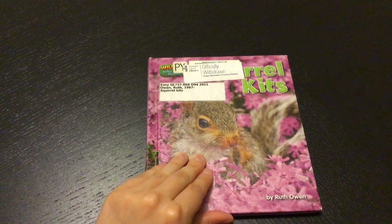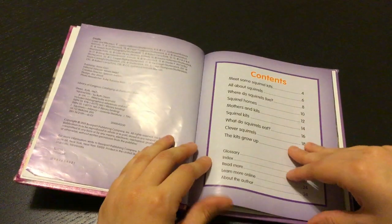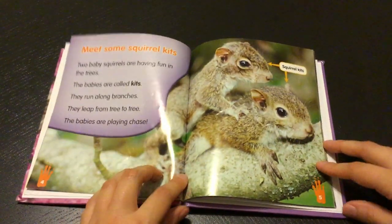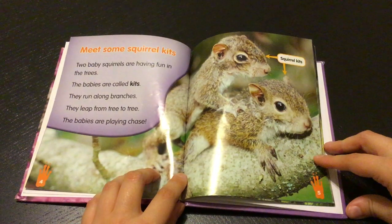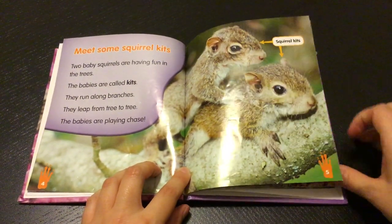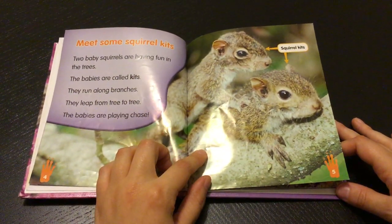This book is called Squirrel Kits and it's by Ruth Owen. Meet some squirrel kits. Two baby squirrels are having fun in the tree. These babies are called kits. They run along branches. They leap from tree to tree. The babies are playing chase.